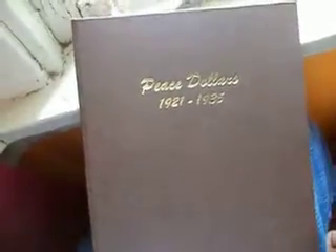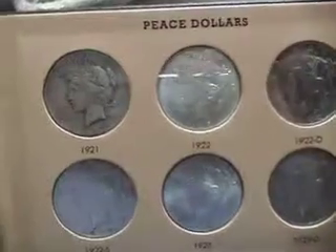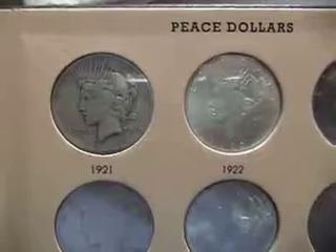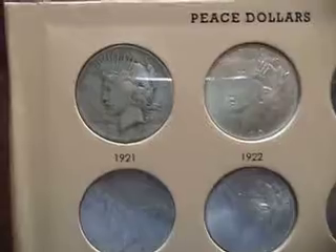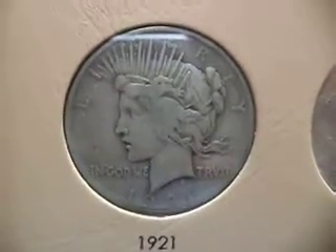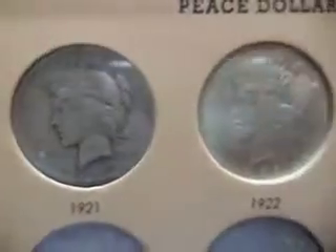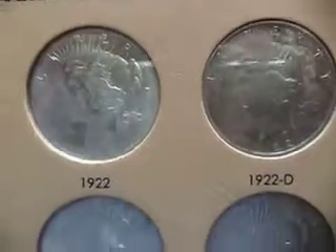Some of these are in very fine condition, though some aren't circulated. The 1921 and 1928 are expensive coins — they really do command a higher premium because of their mintage numbers.